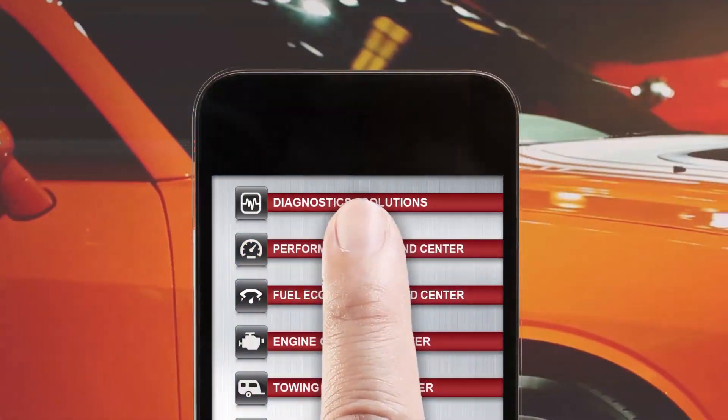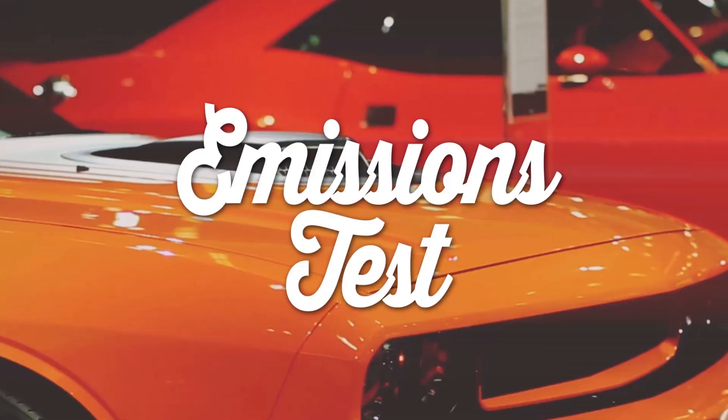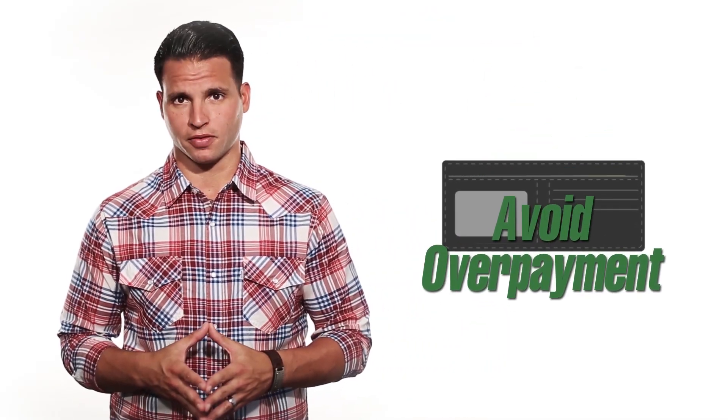QuickLink's diagnostic feature shows current and pending codes. This could trigger the check engine light on, or even keep you from passing an emissions test. It will allow you to budget, prepare, and even avoid overpaying for repairs.